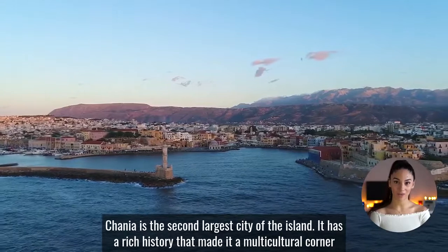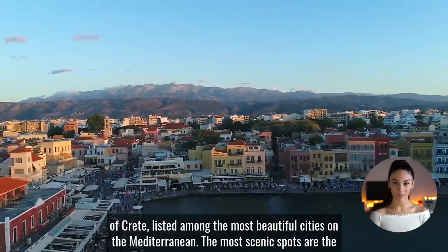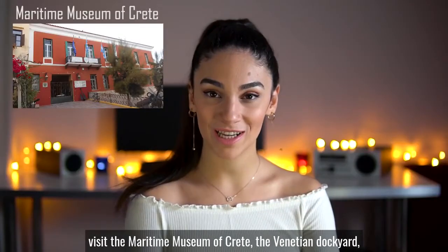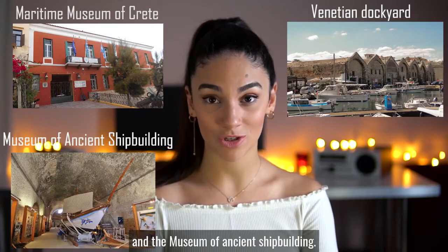Khania is the second largest city of the island. It has a rich history that made it a multicultural corner of Crete, listed among the most beautiful cities of the Mediterranean. Be sure to visit the Maritime Museum of Crete, the Venetian Dockyard, and the Museum of Ancient Shipbuilding.